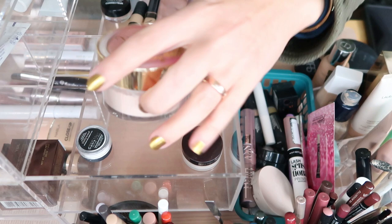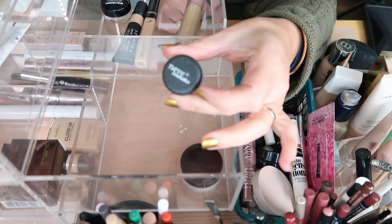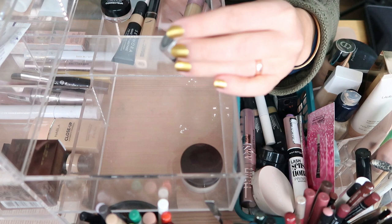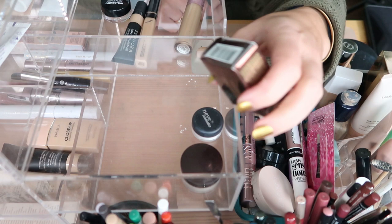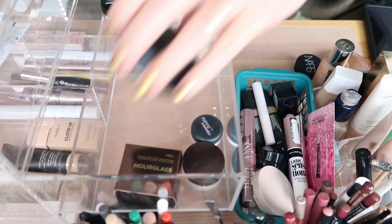I have a mini of the Laura Mercier Loose Setting Powder — keeping this one. I have a mini of the Neve Cosmetics Hollywood Powder, which is super nicely mattifying and this mini is enough for me. Then I have a mini of the Hourglass Veil Translucent Powder, still in its box — it was a gift with purchase. I'm going to keep these three powders.